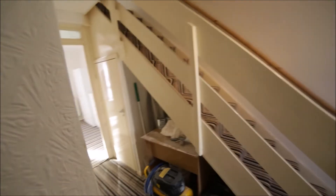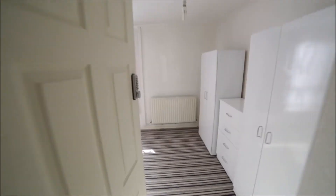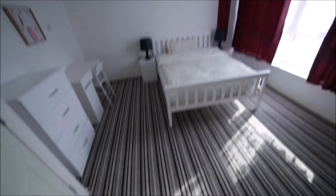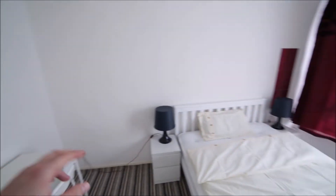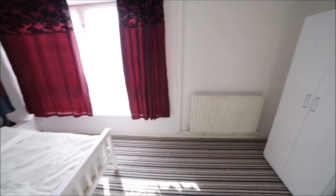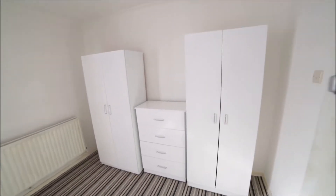Back to the corridor, and on this level we have bedroom number one — it's the biggest room in the property with carpet on the floor. We have a chest of drawers, desk and chair, and a double bed with two bedside tables.